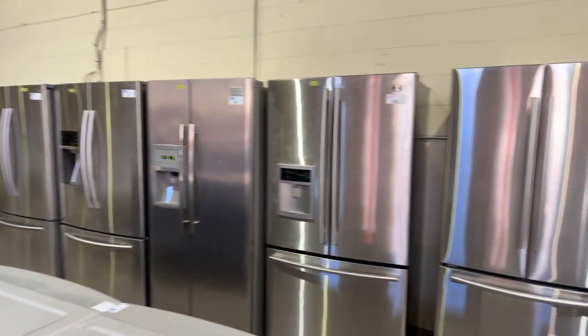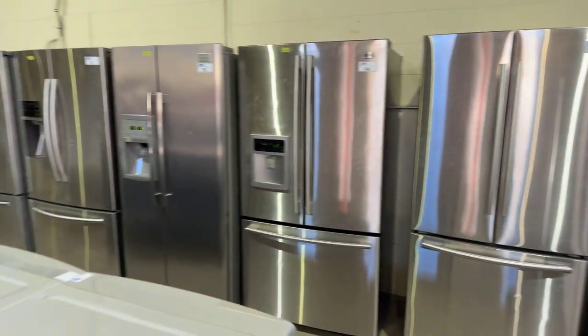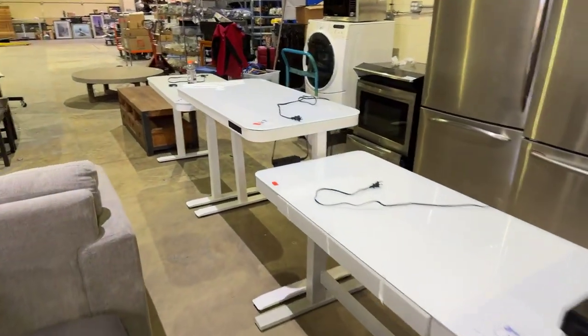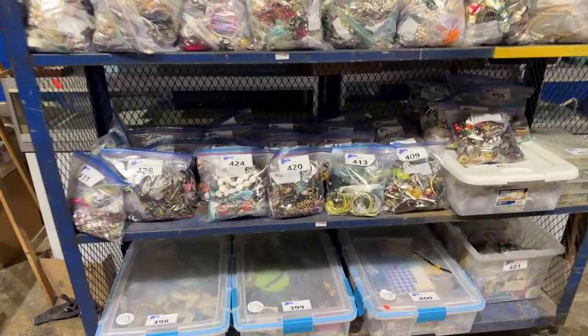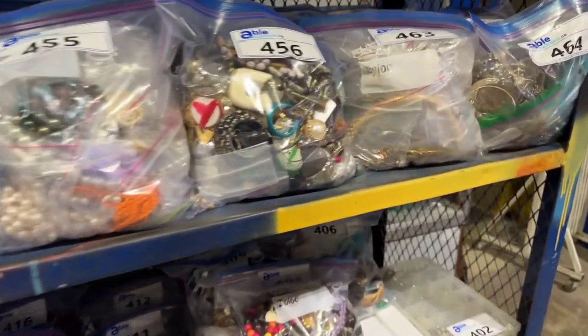More appliances — lots of appliances. Sit-to-stand desks right there. Also a whole bunch of costume jewelry — bags and bags of good costume jewelry. Really nice pieces in here.